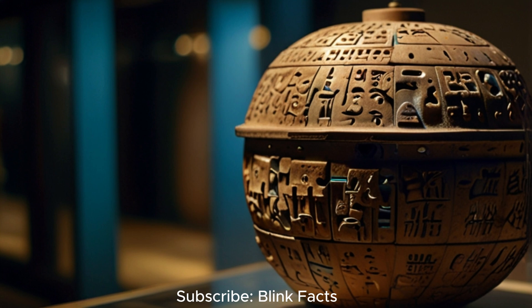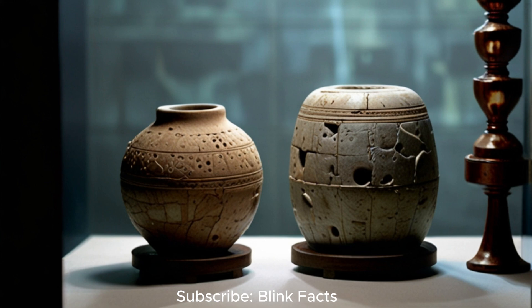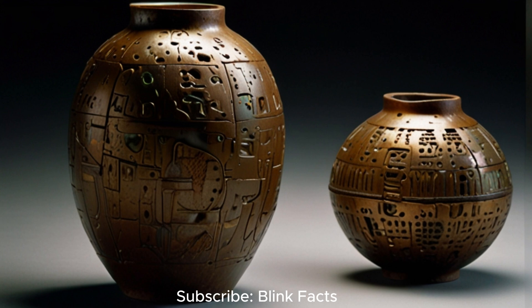This discovery challenges our assumptions about the technological capabilities of ancient cultures. The Baghdad Battery is not alone in its enigma. Scattered across the globe, similar artefacts whisper of forgotten knowledge and lost civilisations. From the Antikythera Mechanism, a complex astronomical calculator from ancient Greece, to the intricately carved stone spheres of Costa Rica, these objects hint at a past far more sophisticated than we often imagine. Like pieces of a shattered mirror, they offer glimpses into a world shrouded in mystery, challenging us to question what we know and to consider the possibility that our ancestors possessed knowledge lost to time.